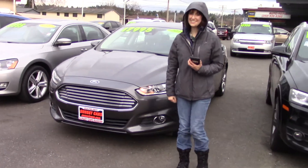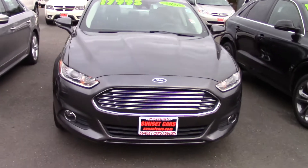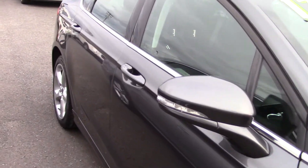Hi there! This is Jordan with Sunset Cars of Auburn, and this is our 2016 Ford Fusion SE, stock number 98773. If you type that number in on our website, sunsetcars.com,